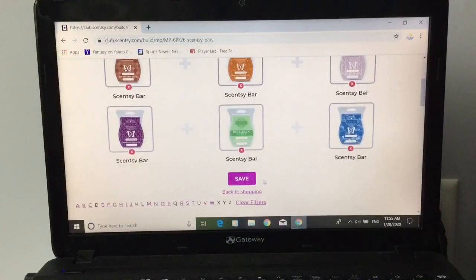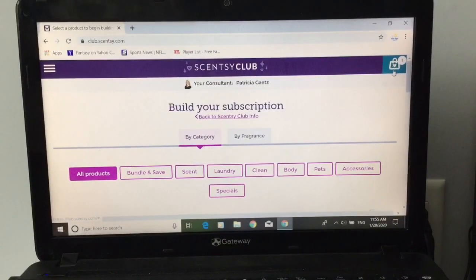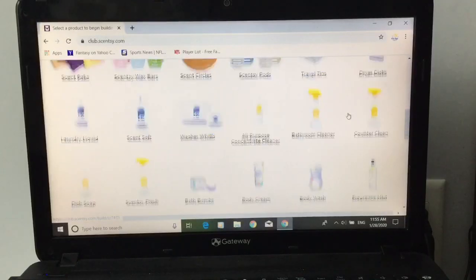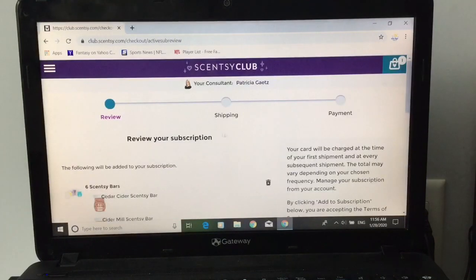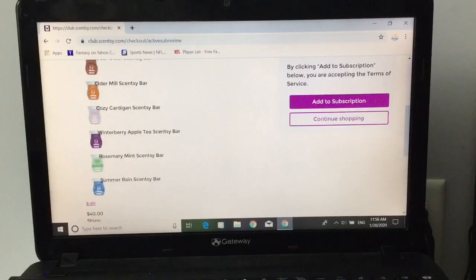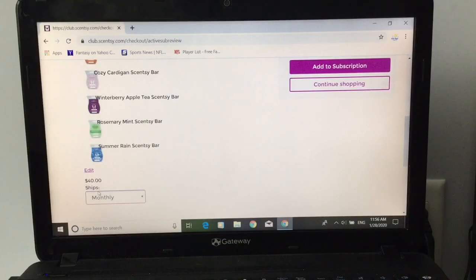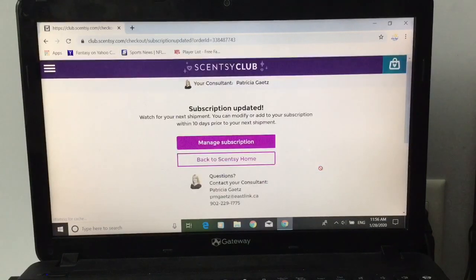What you're going to do is press save. Then up here is your little shopping cart. It's assuming you want to add more products, but let's say you just wanted to add that — click on your shopping cart and it's going to prompt you asking how often. It says 'review your subscription.' Here we have Cedar Cider, Cider Mill, Cozy Cardigan, Winterberry Apple Tea, Rosemary Mint, Summer Rain. Do you want it to ship monthly? I'd probably want it every three months. You click 'add to subscription' and that is as easy as pie.